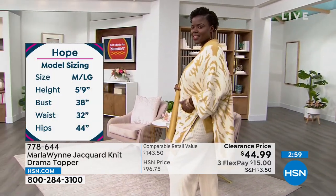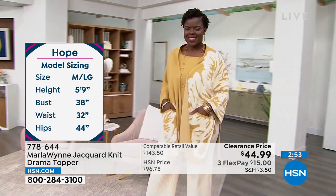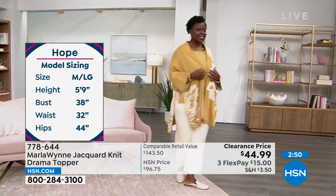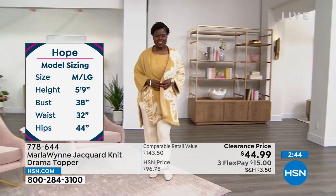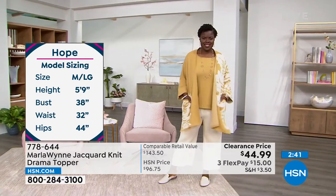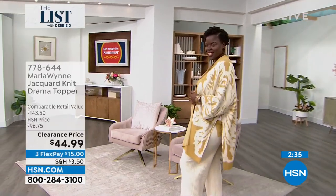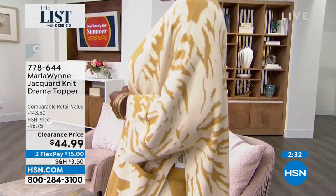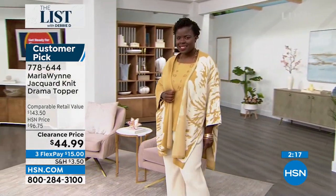We have a lot of people calling right now. Let's look at Hope's measurements in the prairie sand — if you are a medium, a size 10-12, look at how gorgeous this is. She's 5'9", 38 inches in the bust, 32 inches in the waist, 44 in the hips. It is only $15 to get home a customer pick, a collectible — a Marla Wynn collectible. This is so modern and you can wear it year-round. We have sweater pants you can put this on with — item number 783-347, available in average and petite. Just $15 to get home the topper.